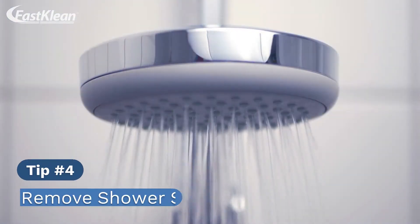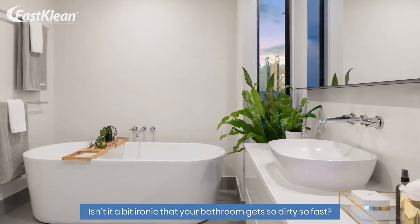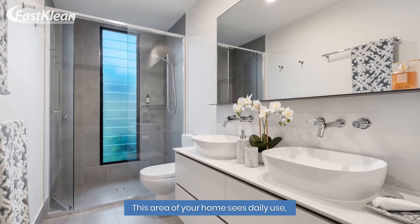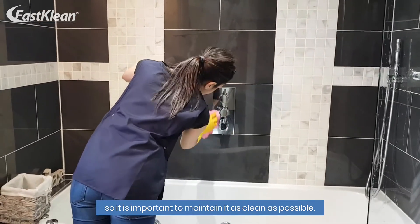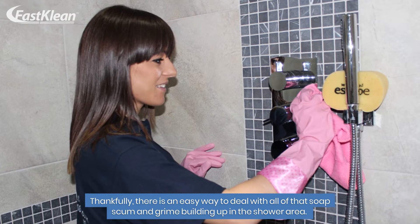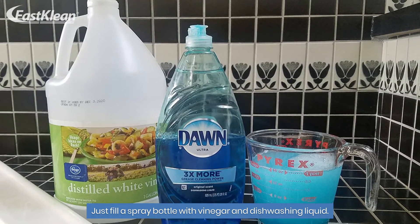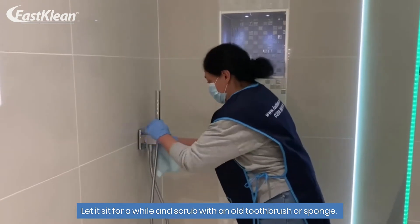Tip number 4: Remove shower scum. Isn't it ironic that your bathroom gets so dirty so fast? This area of your home sees daily use, so it is important to maintain it as clean as possible. Thankfully, there is an easy way to deal with soap scum and grime building up in the shower area. Just fill a spray bottle with vinegar and dishwashing liquid, let it sit for a while, and scrub with an old toothbrush or sponge.